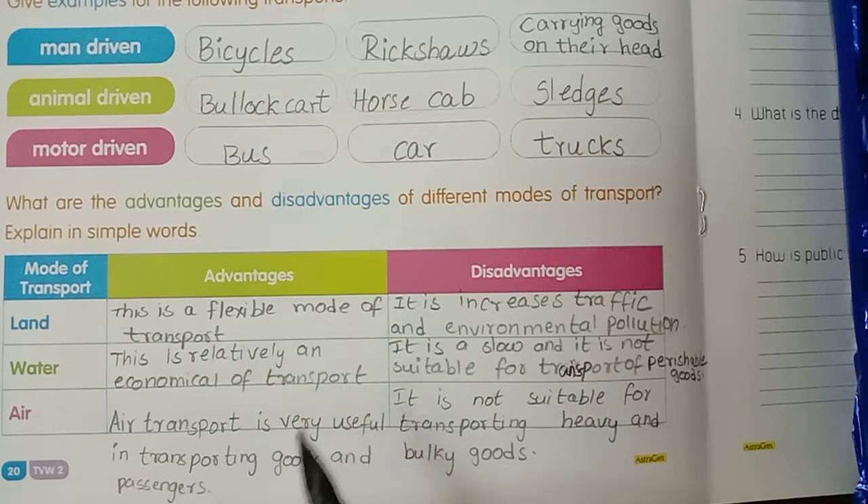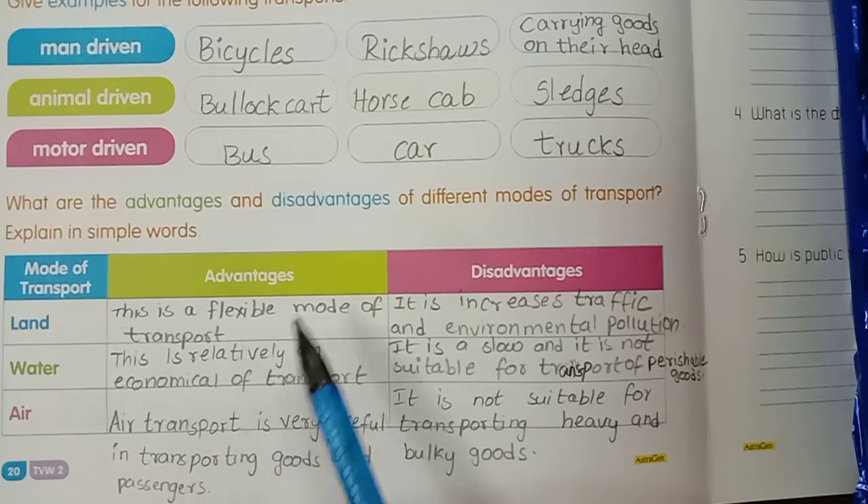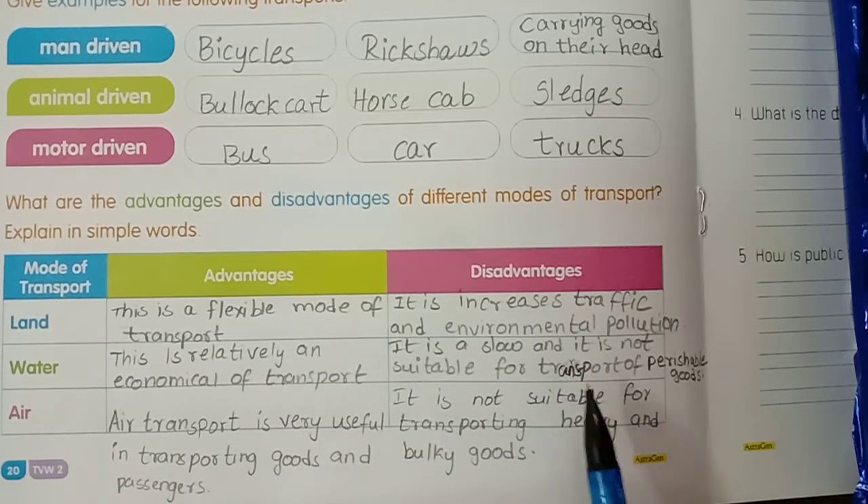These are the advantages and disadvantages of land, water, and air transport. Okay children.